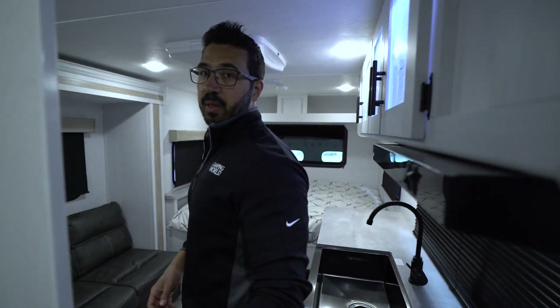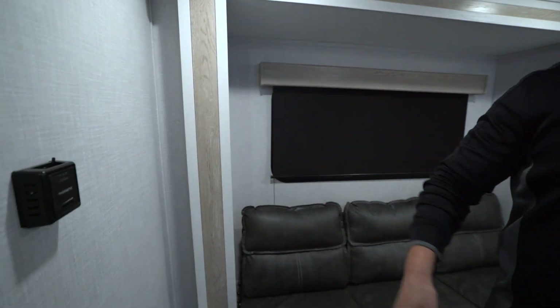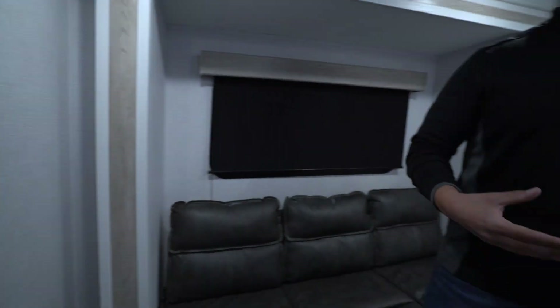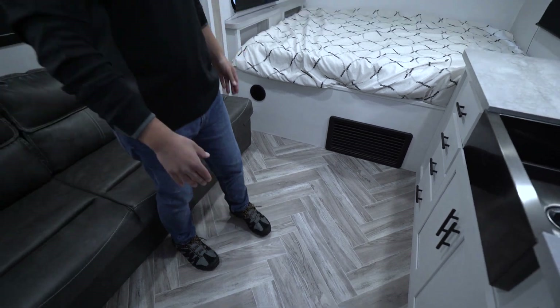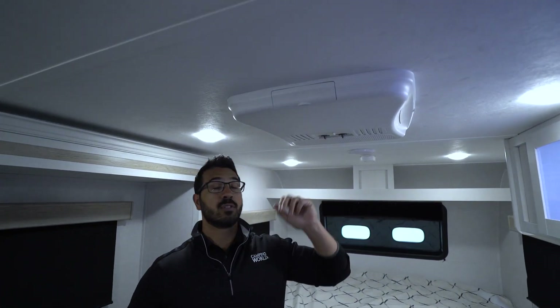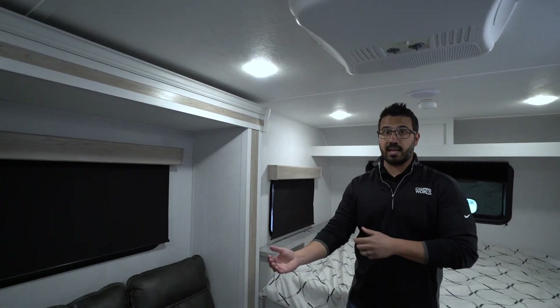As we make our way back out, a couple things I want to point out: one will be your thermostat for the furnace. You have a couple ducts throughout the camper — I like that they put a couple in there just to give you a little more even heating. For cooling, you have the direct-vent AC right here; the controls for that are on the AC itself.